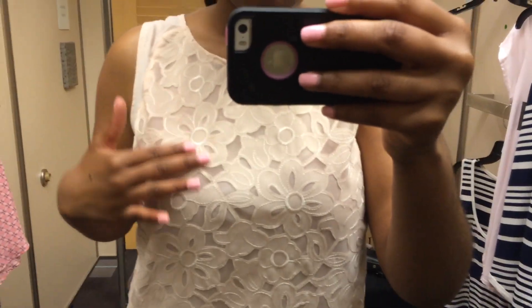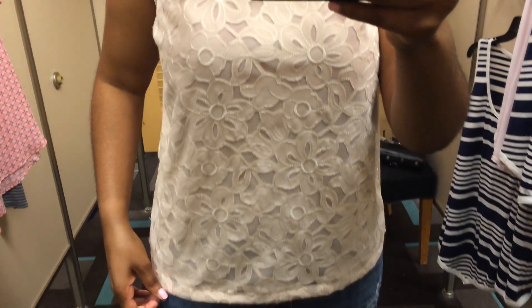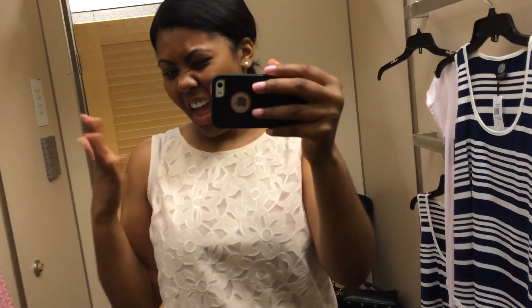This top I wasn't too much of a fan of. I love the pattern on it, don't get me wrong, but it just fit really short. I really don't like short tops like that — I like longer tops, if that makes sense.